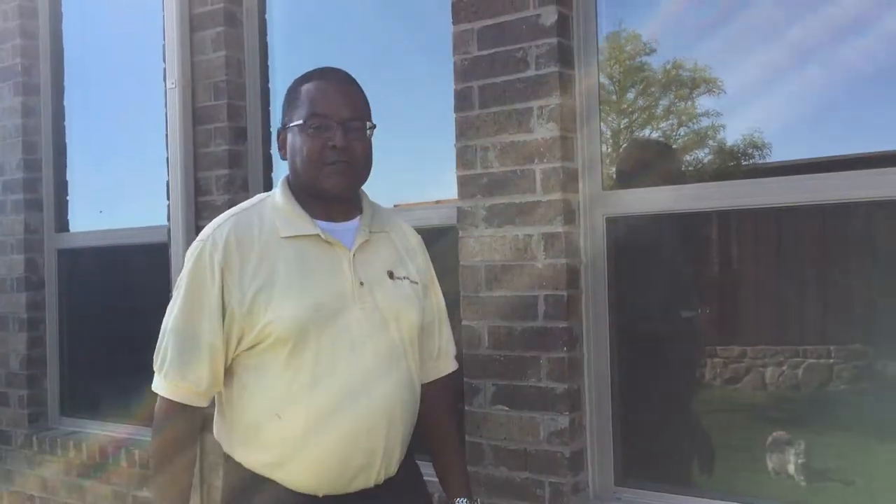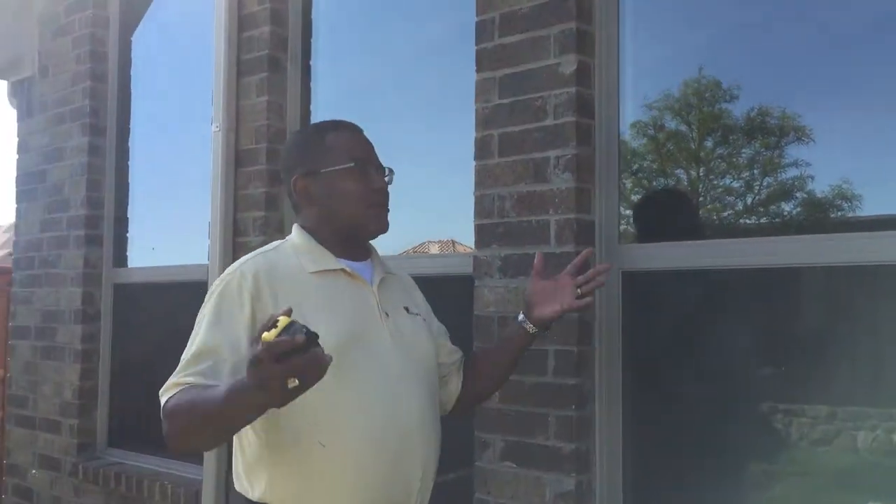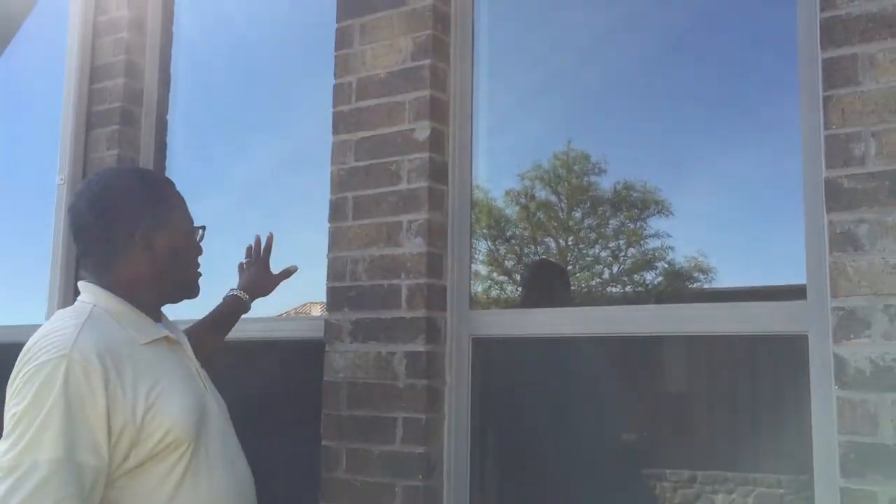Charles Shepard, Quality Window Fashions. There is light outside and you can see a reflection on the window.